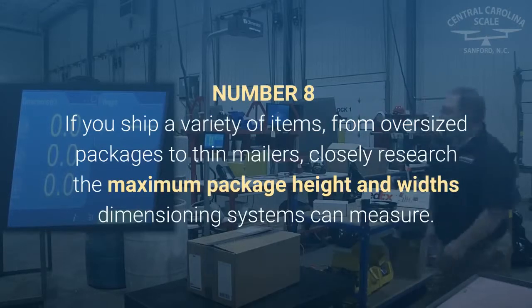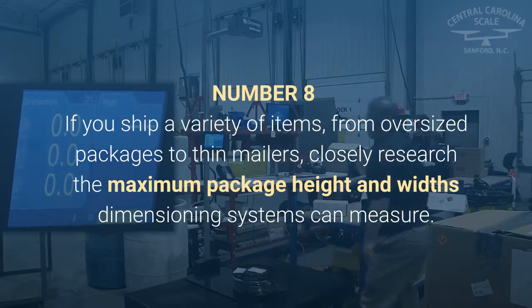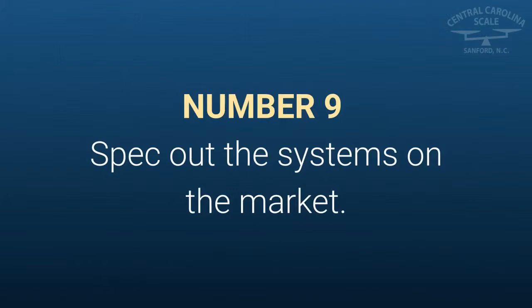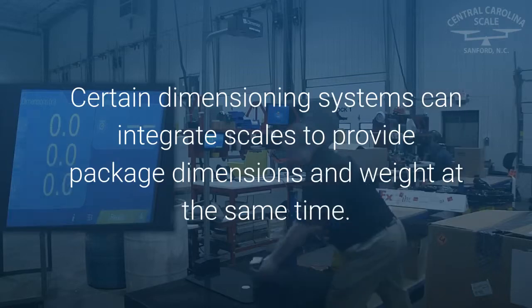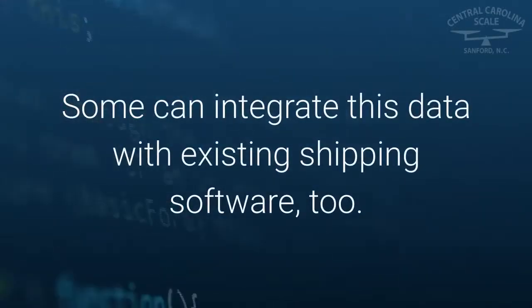Number eight: if you ship a variety of items, from oversized packages to thin mailers, closely research the maximum package height and widths that dimensioning systems can measure. Number nine: spec out the systems on the market. Certain dimensioning systems can integrate scales to provide package dimensions and weight at the same time. Some can integrate this data with existing shipping software too.